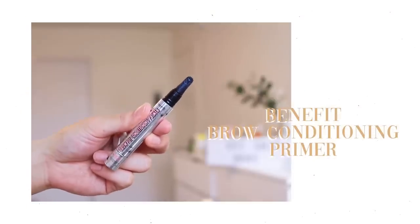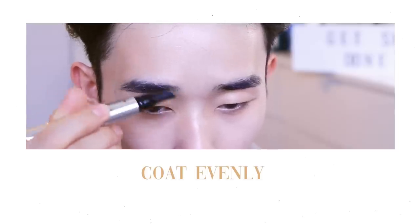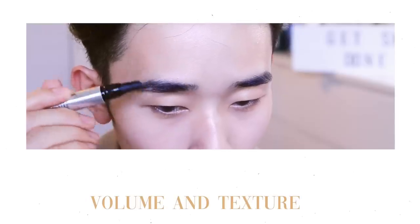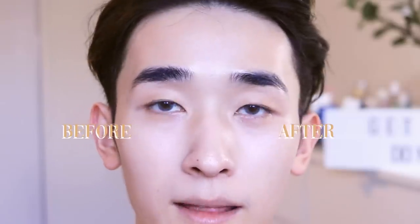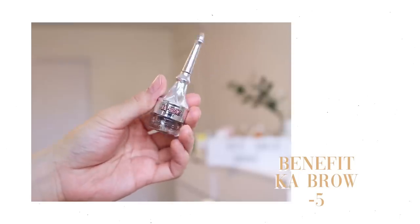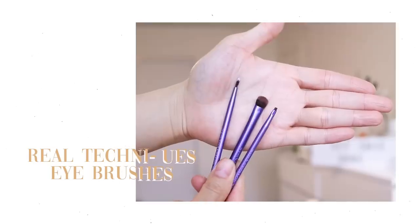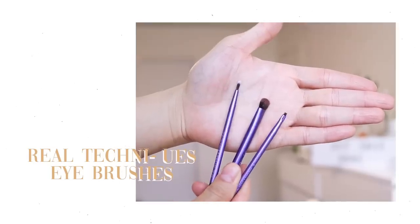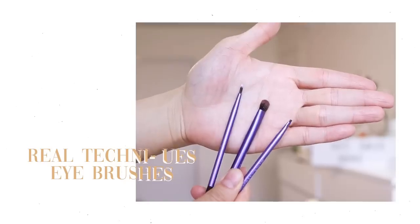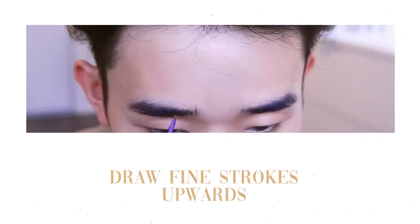Next are the brows — I want that bushy, model-type brow. I'm using a brow conditioner to coat the entire brow; it thickens the strands so they catch more product later. You can tell one brow is thicker after applying it. Then I'm using the Benefit Ka-Brow pomade with the thinnest Real Techniques eye brush and dipping it gently into the pomade.